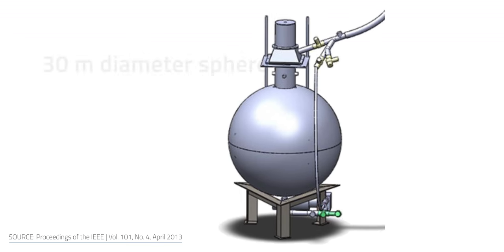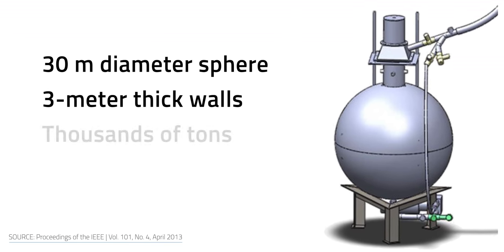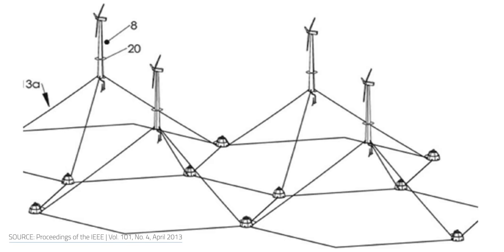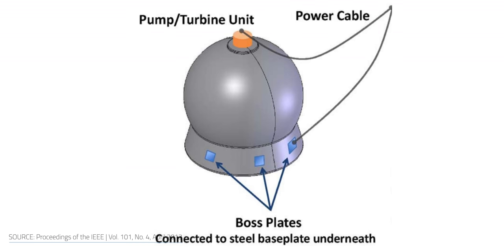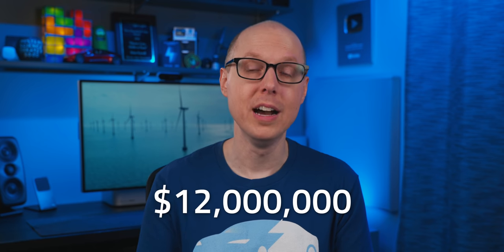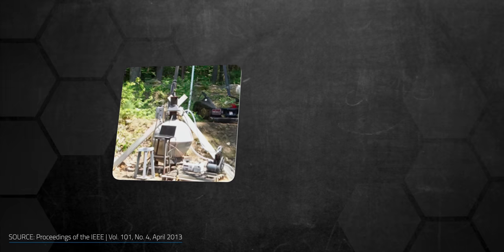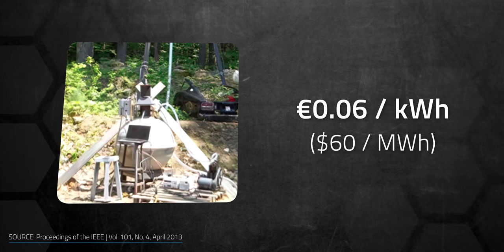Researchers from MIT also worked on a very similar project using hollow 30-meter-diameter concrete spheres with 3-meter-thick walls weighing thousands of tons — which could make them an option for anchoring floating wind turbines. With a sphere at 400 meters depth, it could store up to 6 megawatt hours of electricity, but a single sphere was expected to cost $12 million. The cost for storing energy in the sphere would be about 6 cents per kilowatt hour — equivalent to about $60 per megawatt hour — making it another cost-competitive option.